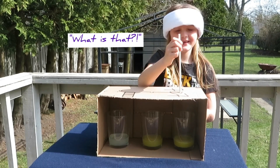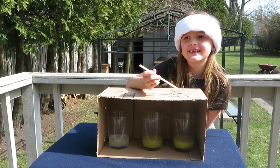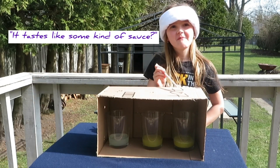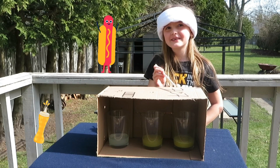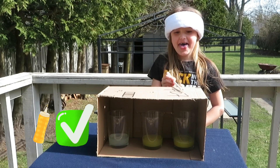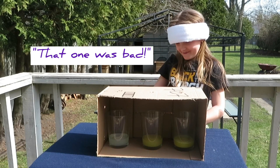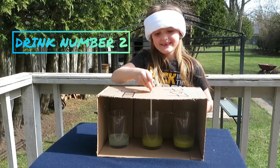What do you think it tastes like? It's something you like to put on your hot dogs. That one was mystery drink number two.